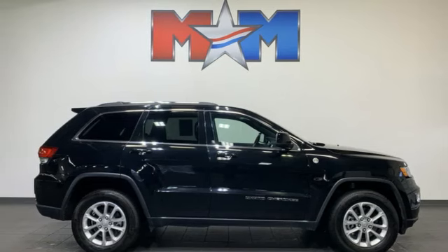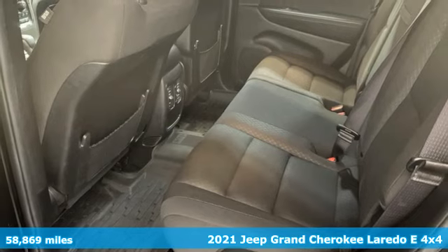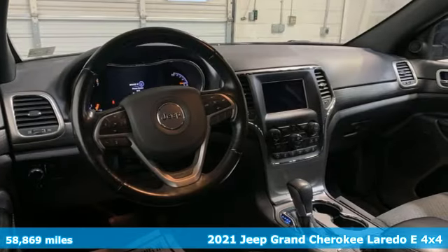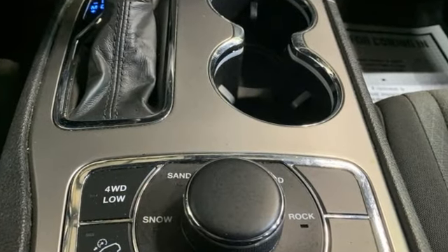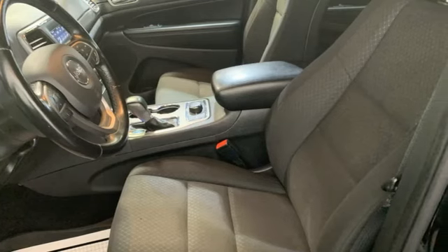It's a 2021 Jeep Grand Cherokee. The Jeep life fits your life. It comes nicely equipped with features you'll love: rear parking sensors, doors and push button start proximity key, dual zone climate control, voice activation, V6 engine.